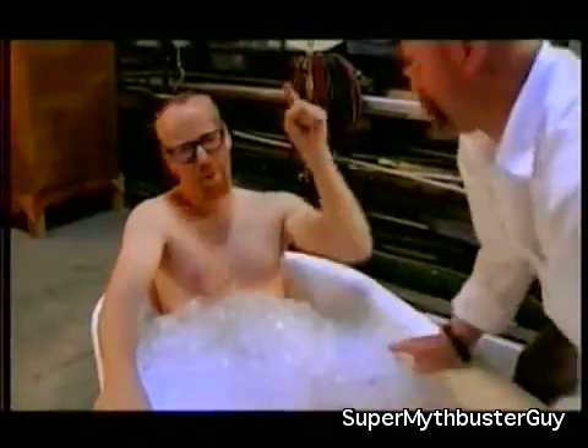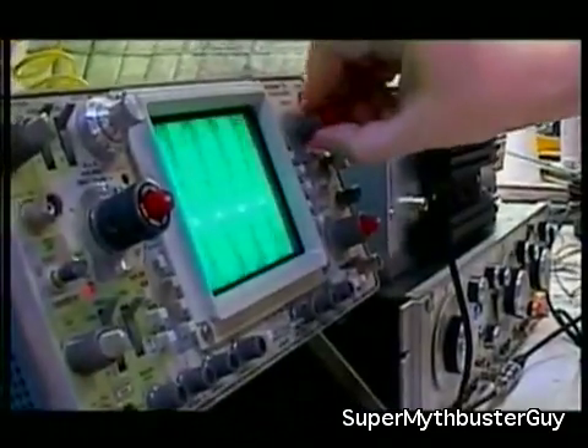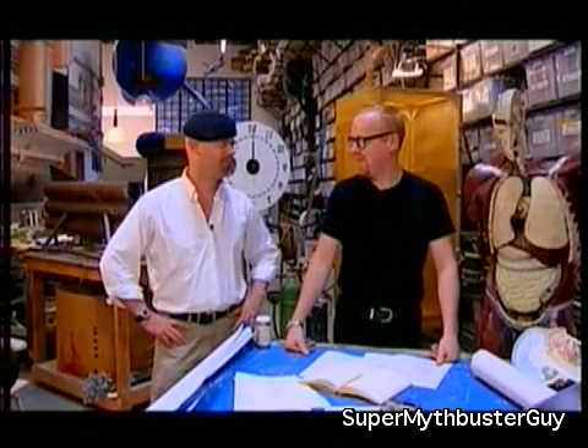We're going to put them to the test. We're prepared to put our bodies on the line. There's just one problem — some aren't myths at all. Which one would that be? I don't know yet.